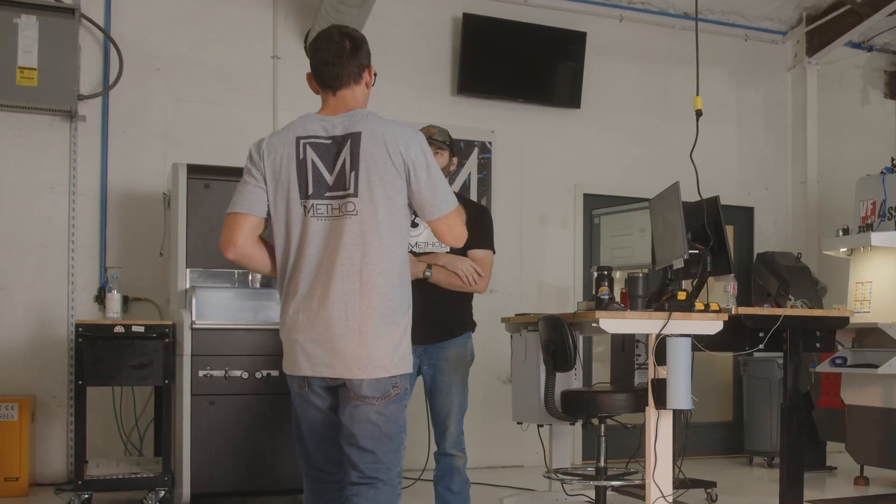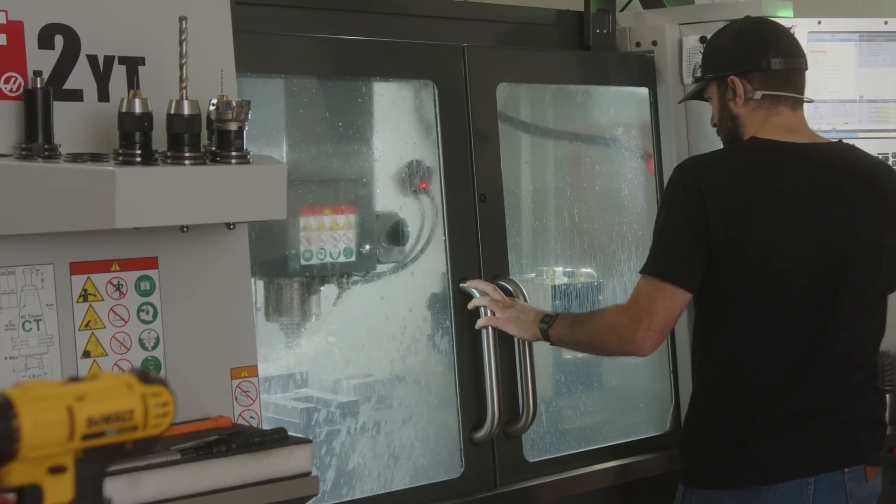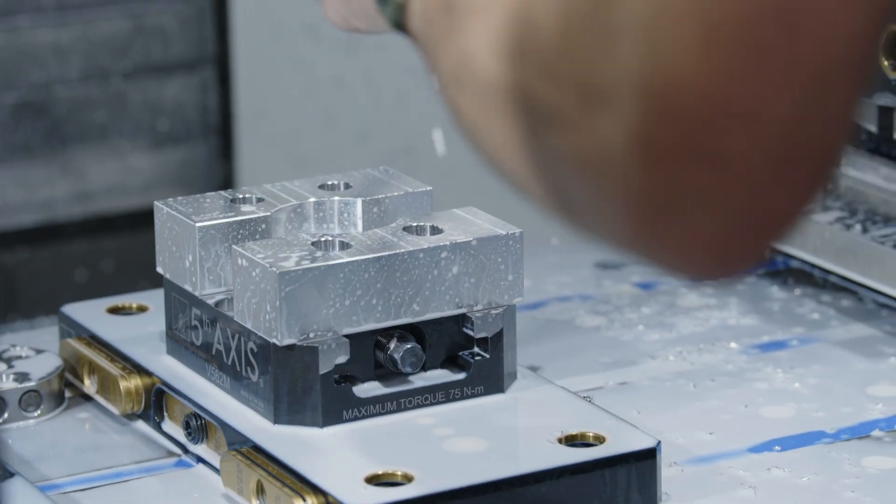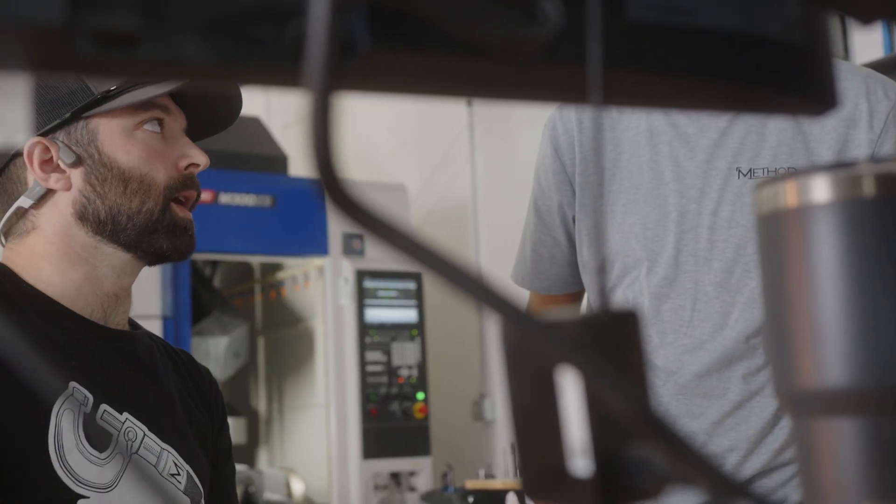At Method Manufacturing, we don't just quote jobs and see what people are willing to pay for. My goal starting out was to put parts in space. Our philosophy is client-centric to the core.